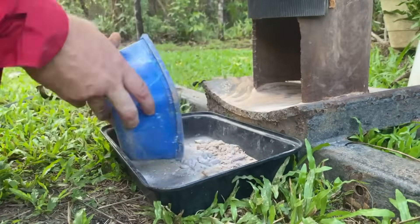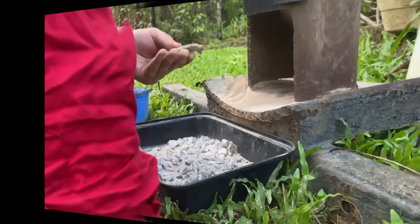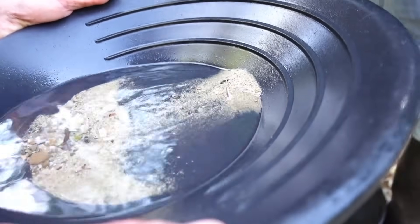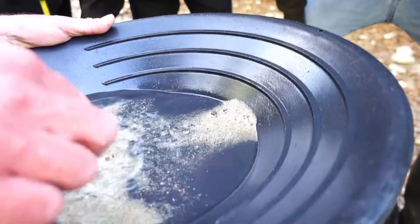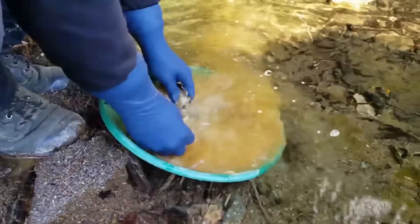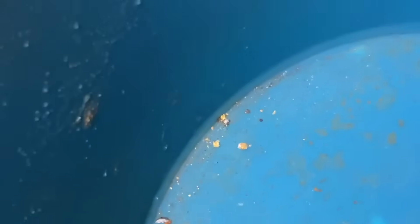But crushing alone is not enough. The gold, heavier than quartz, must be separated. The prospector gathers the broken pieces, grinds them finer, until what remains is a powdery mixture of quartz dust and metallic fragments. At this stage, the timeless principle of gravity takes over. Gold, being far denser than quartz, will always sink while lighter particles wash away. Water becomes the prospector's silent ally. The powdered material is swirled in a pan — the motion careful, circular, deliberate. The lighter quartz dust lifts and drifts off with the water, leaving behind the heavier fragments. Slowly, painstakingly, the pan reveals its treasure. Tiny golden flecks cling to the bottom, too heavy to be carried away. It is not a rush, but a revelation.